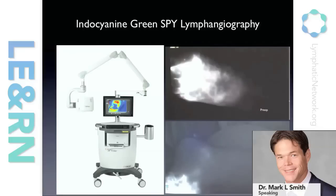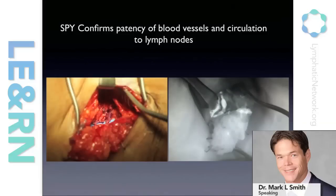This is the power of the SPY system. Intraoperatively it shows us how we confirm that our flaps are viable — here's a lymph node flap being connected by blood vessels into the armpit. With an intravenous injection of indocyanine green, we can see the blood vessels light up as blood passes in and out of the flap and the flap begins to glow. That's how we know the flap is functioning and well vascularized. Even though these vessels may only be a millimeter or a millimeter and a half in diameter, this tissue can live on those small vessels.